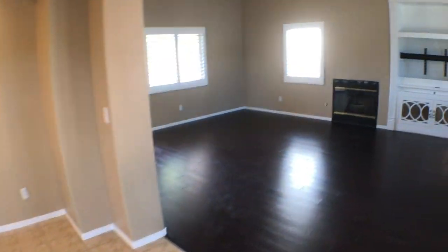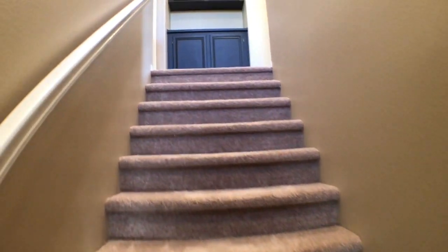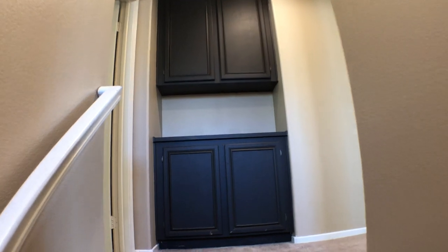Let's head on upstairs. We head upstairs. To our left is gonna be the master bedroom. To our right is bedroom two and three. At the top of the stairs, as we can see, there are some linen cabinets.